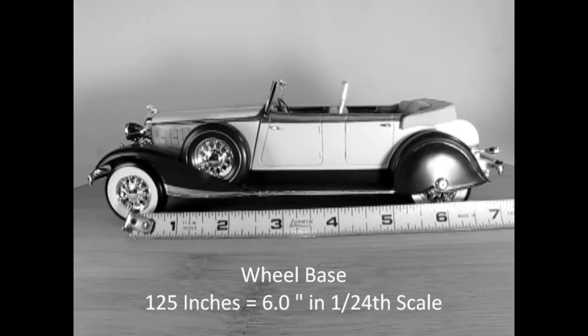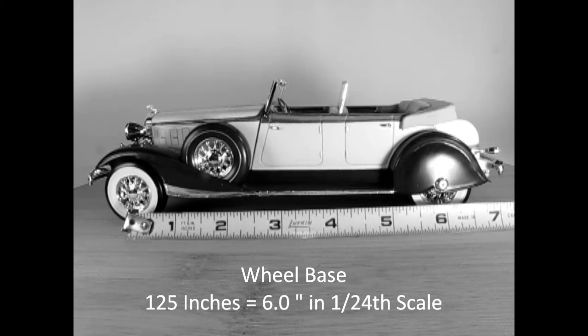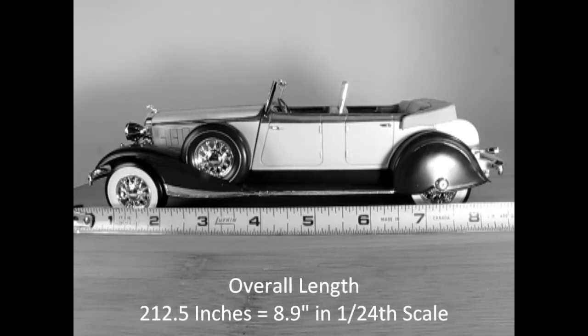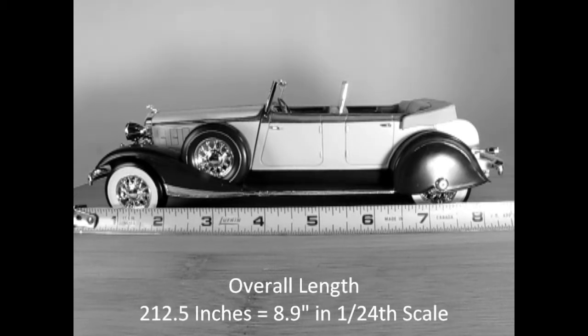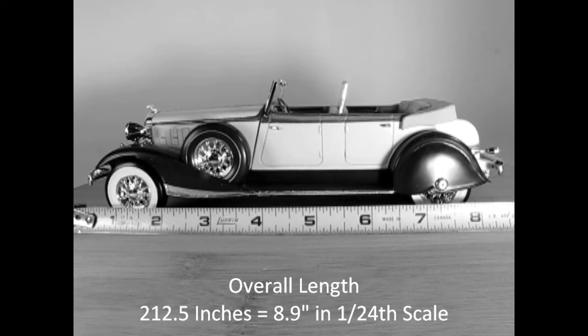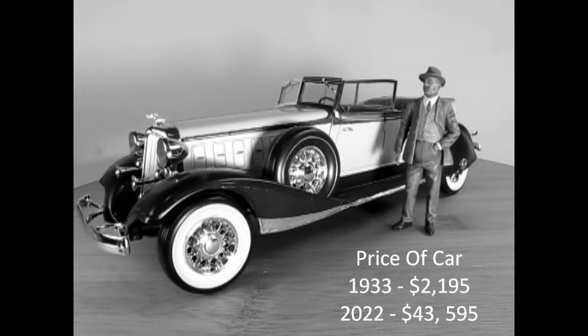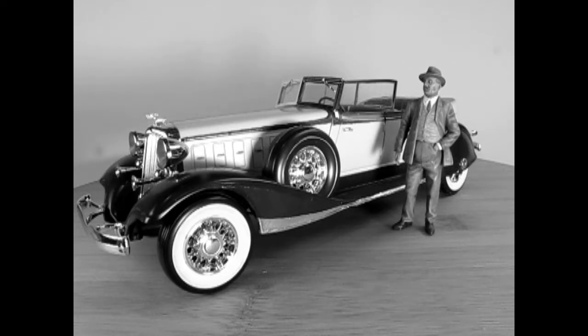The wheelbase is 125 inches on the real car, which should be 6 inches in 1:24 scale. Overall length of the car is 212.5 inches, which equals 8.9 inches in 1:24 scale. The price of the 1933 Chrysler Imperial Phaeton was $2,195, which is equal to paying $43,595 in 2022.